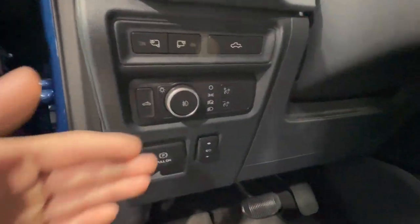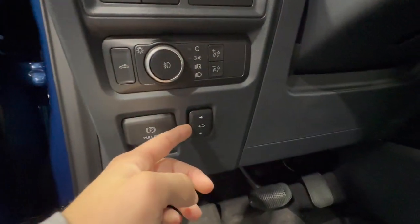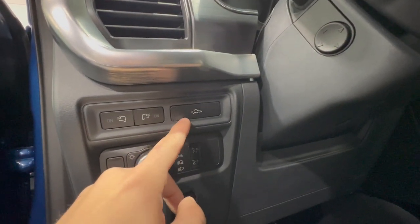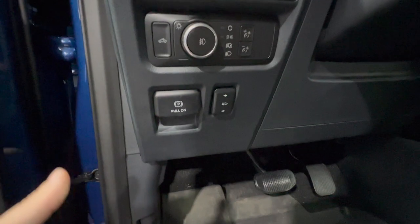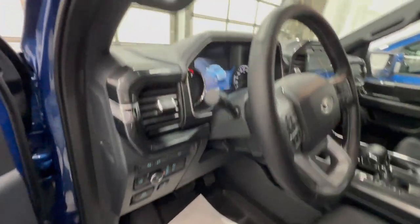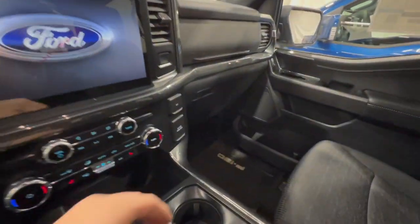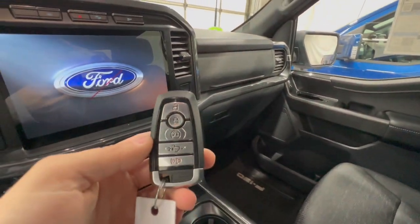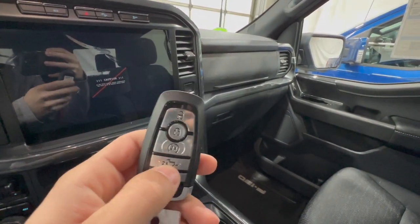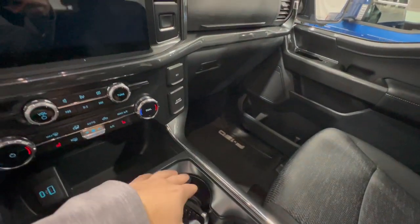Looking at controls on the Lariat, they're actually identical to the XLT since this one also has the optional power adjustable pedals; lighting controls and electronic parking brake are the same. The Lariat has a power tailgate release button to move the tailgate up and down. Both models use the exact same key fob with remote start and tailgate release.